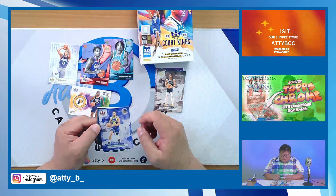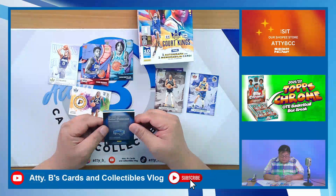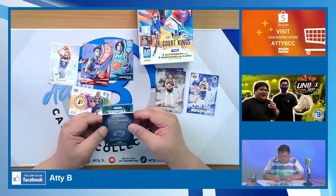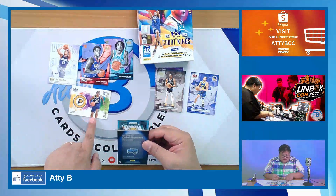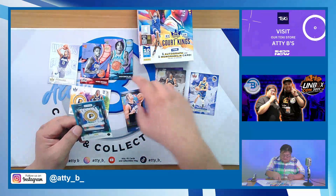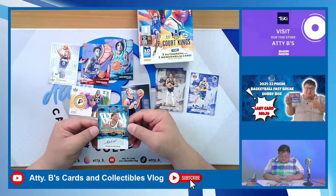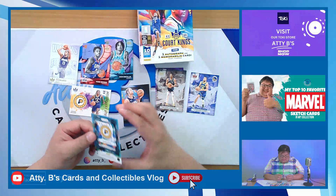And our auto — hopefully we get a nice one. It's a Fresh Paint card from the Indiana Pacers. So this is Isaiah Wong, numbered 27 of 75. Fresh Paint Isaiah Wong — and this is a low-numbered autograph card.